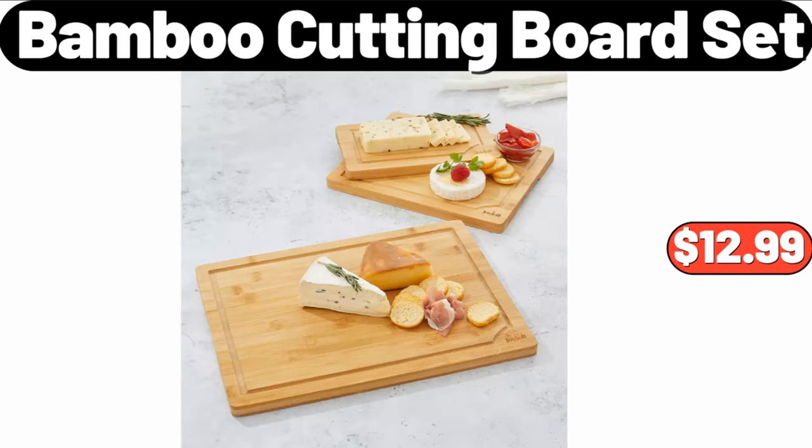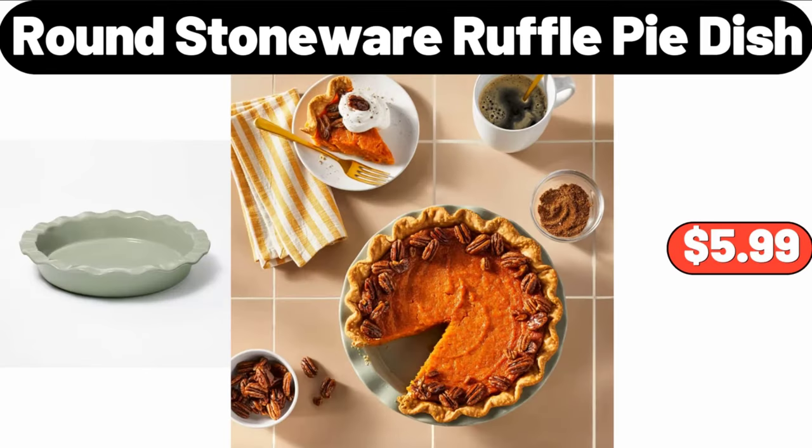Bamboo Cutting Board Set, $12.99. Please don't forget to like the video, really appreciate everything. Round Stoneware Ruffle Pie Dish, $5.99.